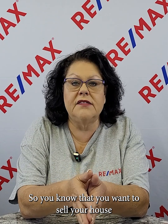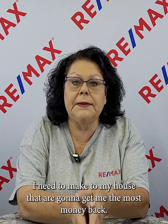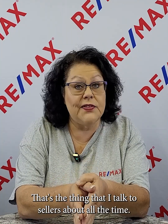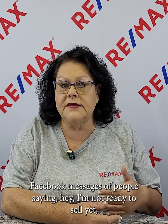So you know that you want to sell your house in the next couple of years and you're trying to figure out what upgrades do I need to make to my house that are going to get me the most money back. That's the thing that I talk to sellers about all the time. I may not meet with them face to face, but I'll get emails, text messages, Facebook messages of people saying, I'm not ready to sell yet, but I know that my house needs some stuff done. What do you suggest that we focus on if we want to make some upgrades?